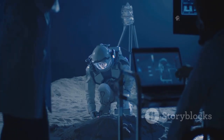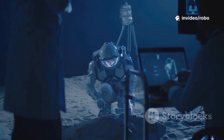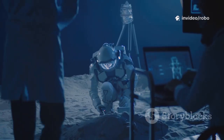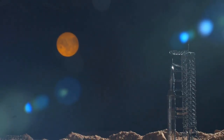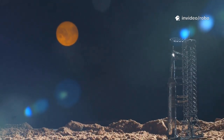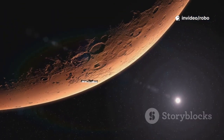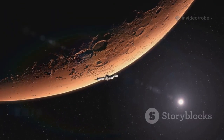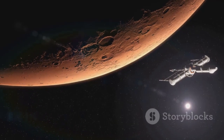The moon is where we learn to walk, so humanity can run to Mars. It's the training ground for the next giant leap, where we build the confidence, knowledge, and resilience needed for interplanetary travel. Musk's vision now fully embraces the moon as an essential part of space exploration — no longer a side quest, but a key waypoint on the journey to Mars and beyond, a place where humanity's future among the stars truly begins.